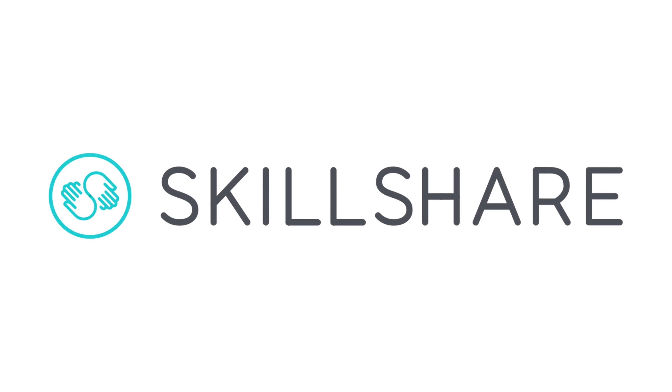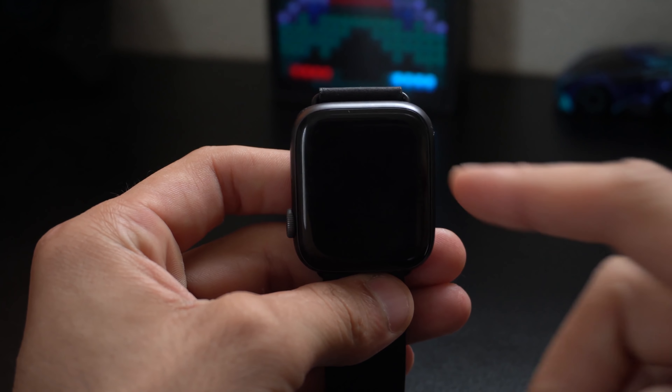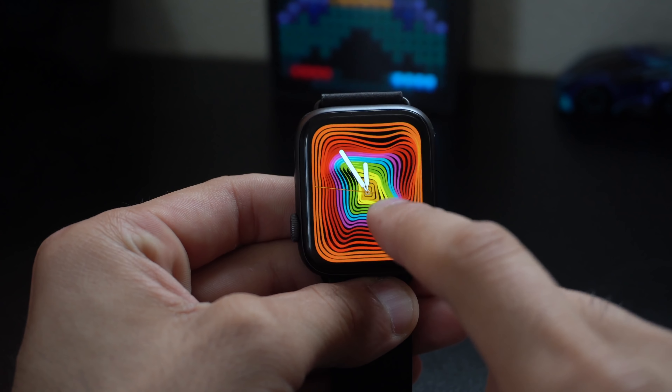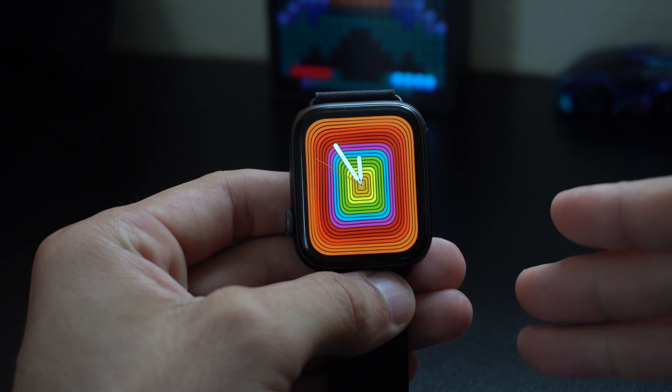Sponsored by Skillshare. What's going on folks, it's that time of month again as we're gonna go ahead and look at 10 very useful apps for our Apple Watch today. The list of applications is gonna be primarily focusing on productivity.